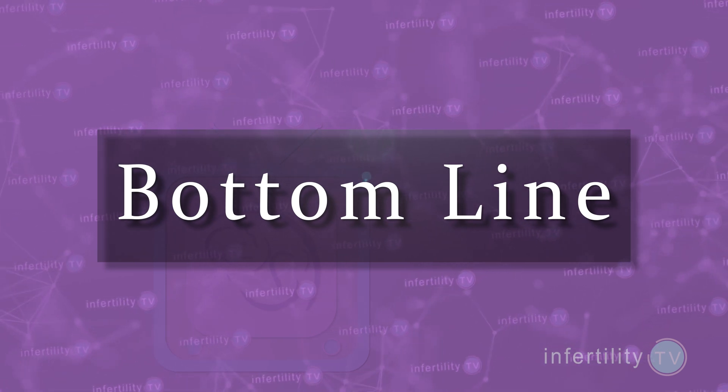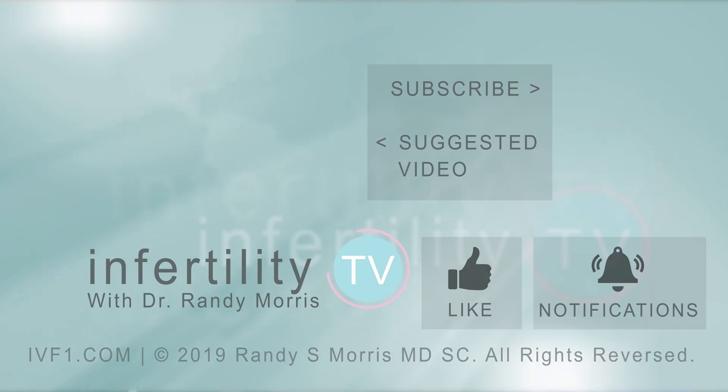Our InfertilityTV bottom line: doing PGT on embryos from donor eggs is most likely not going to be of any benefit, so save your money. I now have three very important things for you to do: number one, like this video; number two, subscribe to this channel; and number three, watch this playlist with more videos about egg donation.